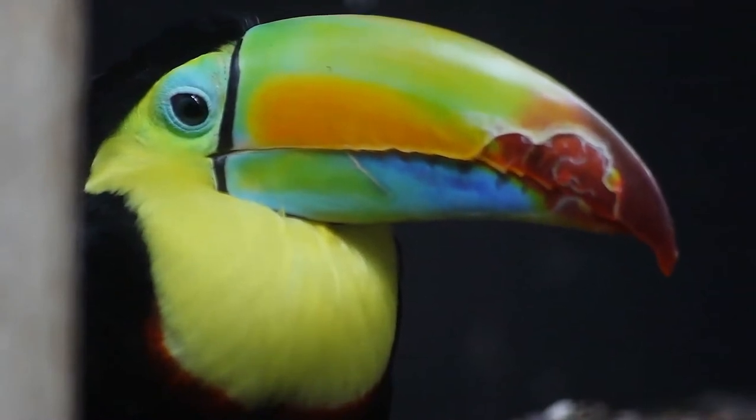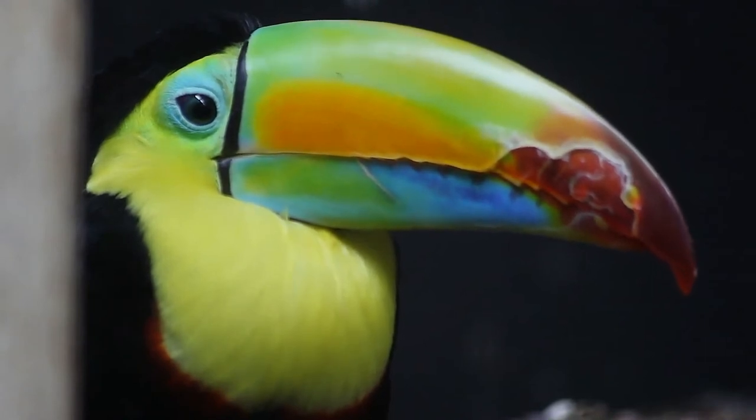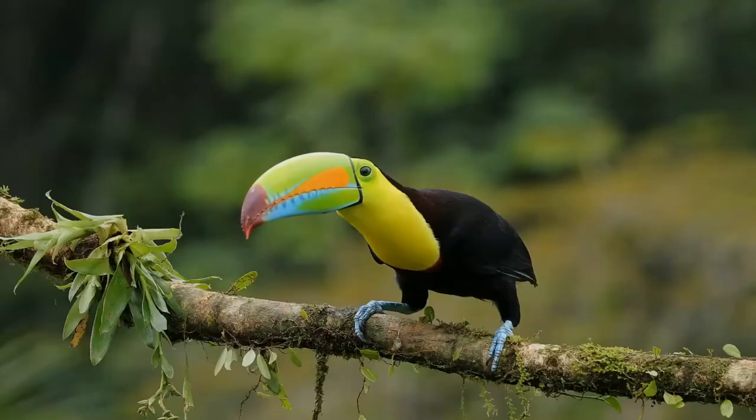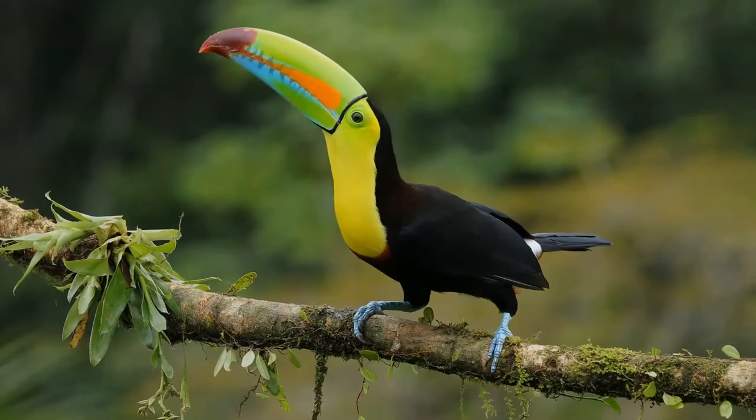This can be very cramped, so the birds tuck their tails and beaks under their bodies to conserve space while sleeping. Adding to the lack of space, the bottoms of the holes are often covered with pits from the fruit the toucans have eaten.